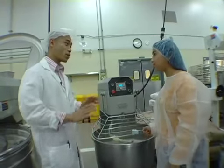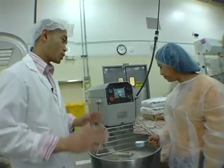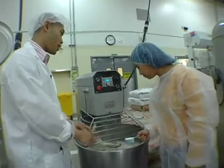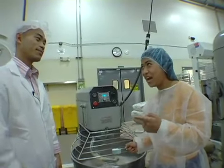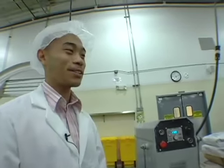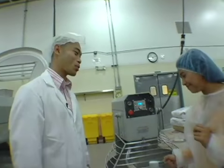Basically the first step is collecting all your ingredients together, and then once you have them, you just put it in there and mix away. Do you have a secret ingredient? Well, honestly, the secret ingredient is love and care. If you have all those, you'll come up with a good product.